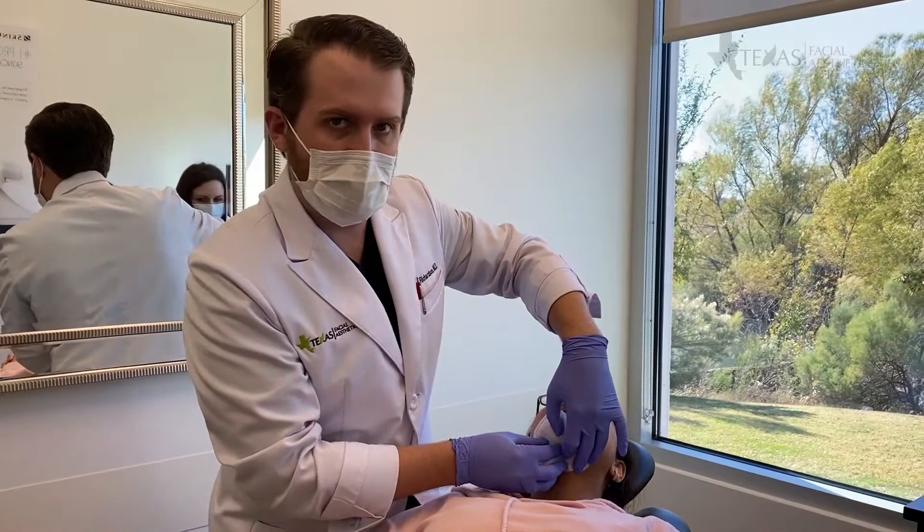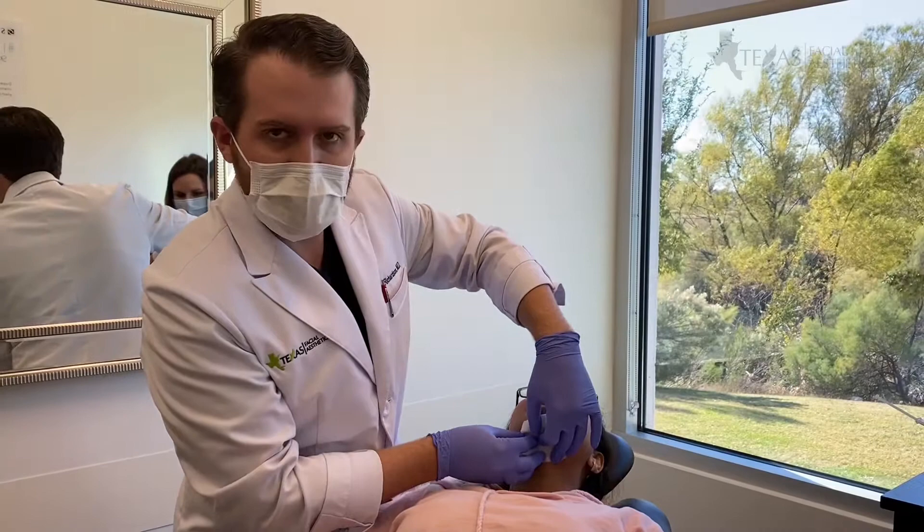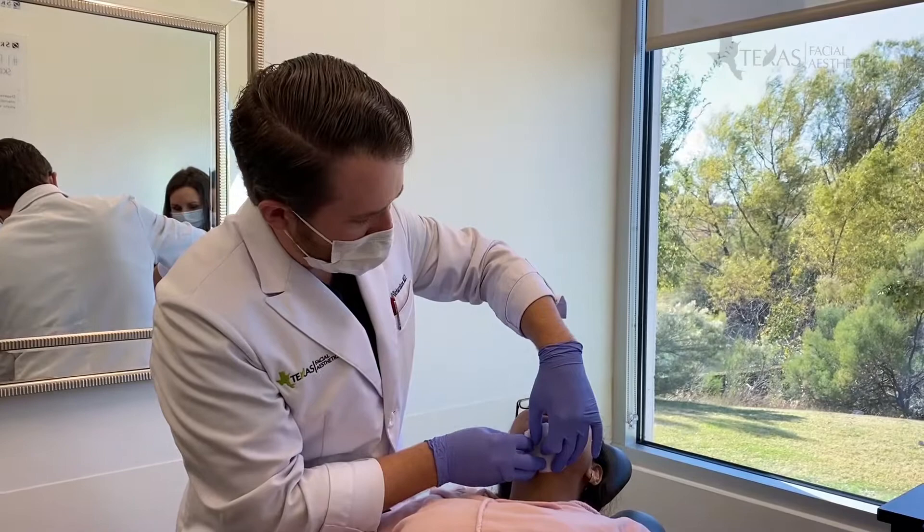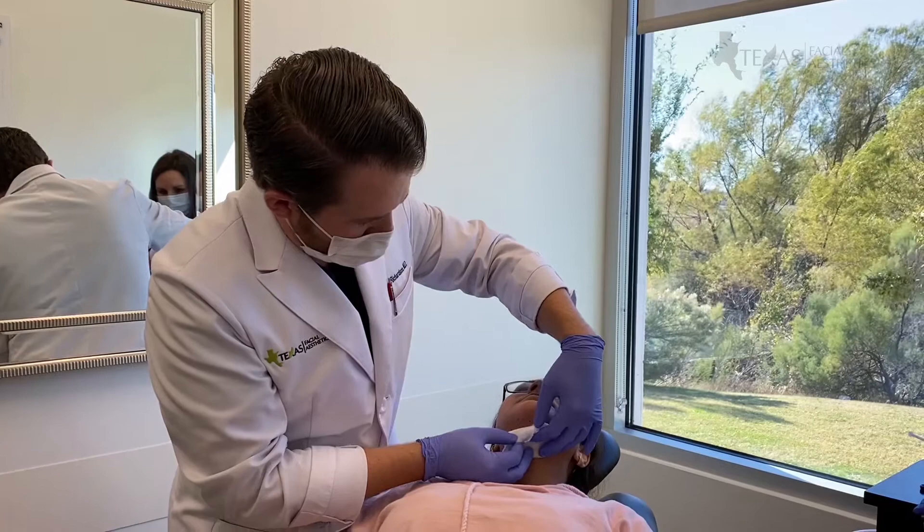Just a few minutes ago we injected a little bit of numbing medication — we put some lidocaine through an injection underneath the skin. You can do this procedure with or without numbing medicine, but I find that patients are a little bit more comfortable when we use the lidocaine. So we let that sit for just a few minutes to take away some of the discomfort she might otherwise have from the injections.